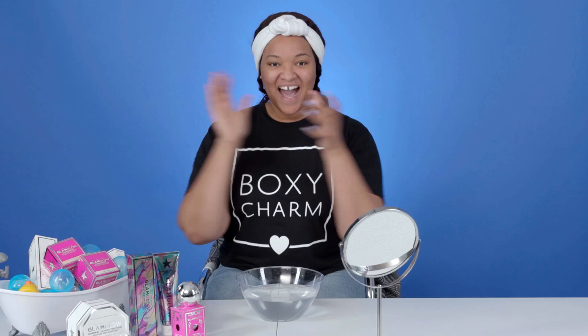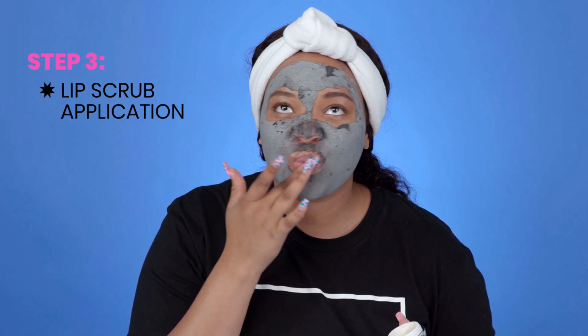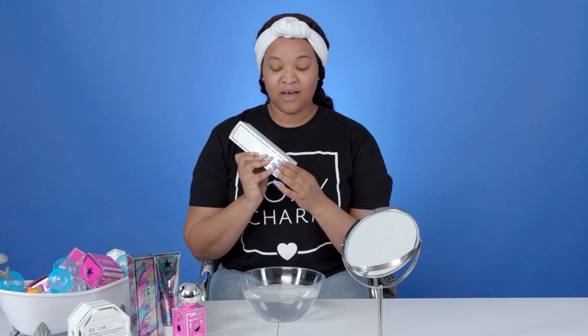My lips feel pretty good right now! So we've done step one — cleanse, step two — applying the mask, and step three — adding our lip exfoliator. Now we're going to step number four, which is my fave: the GlamGlow Super Toner Exfoliating Acid Solution. Fun fact — this is GlamGlow's first ever toner.